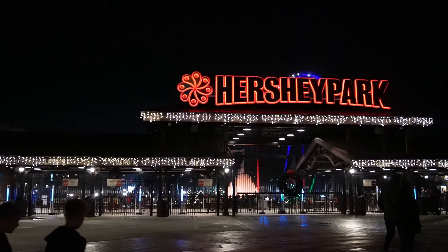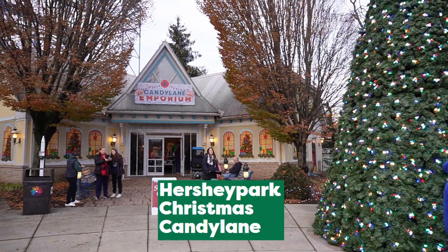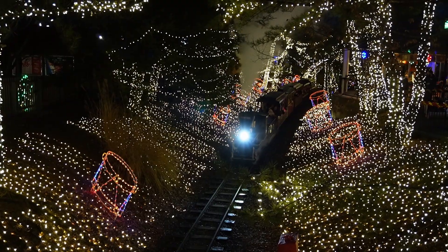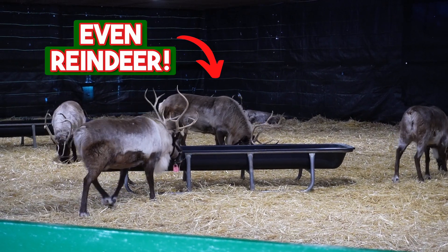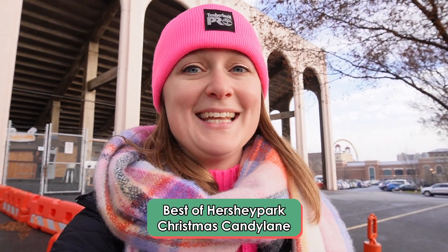It is officially the most festive time of year at the sweetest place on earth. For the first time ever, we are visiting Hershey Park for Hershey Park Christmas Candy Lane, where they have different holiday themed rides, characters, treats — you name it, they've got it here. Come along with me and let's experience everything Hershey Park has to offer during Christmas Candy Lane. Let's do it!